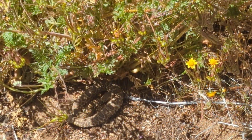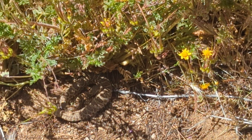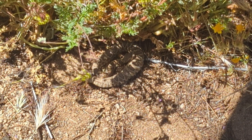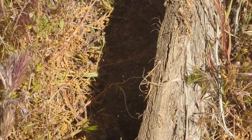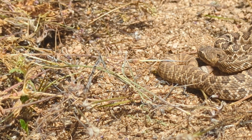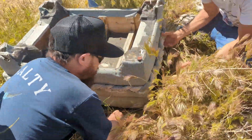Danny just flipped up a baby Mojave rattlesnake — that's the main rattlesnake species we've been seeing in this part of the desert. It's nicely coiled and doesn't seem too disturbed. This next flip turned up another baby Mojave rattlesnake as well.